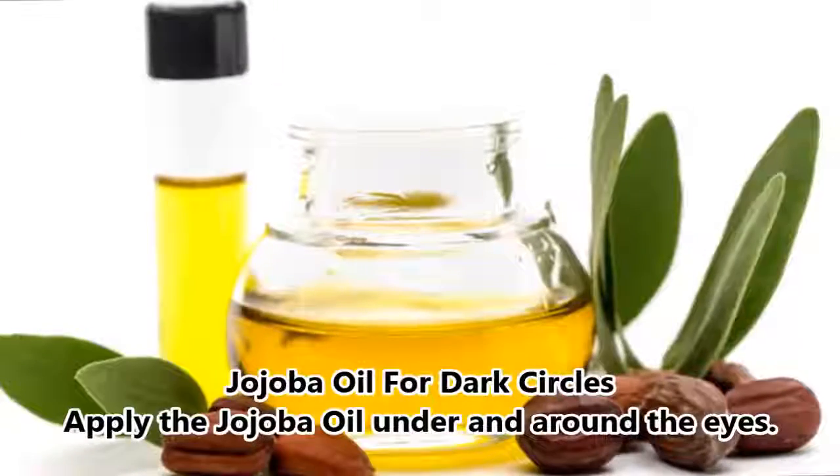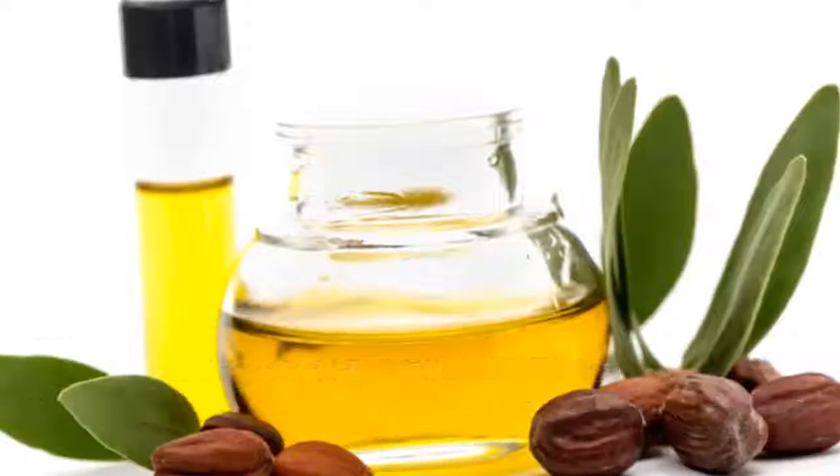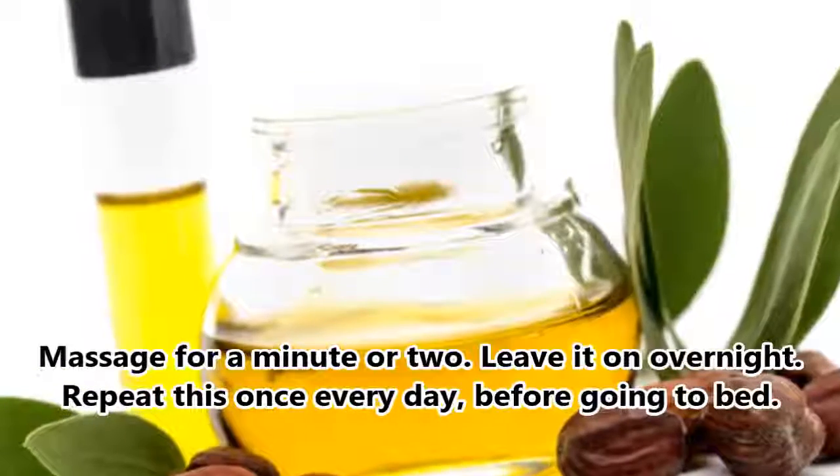Jojoba Oil for Dark Circles. Apply the jojoba oil under and around the eyes. Massage for a minute or two. Leave it on overnight. Repeat this once every day before going to bed.